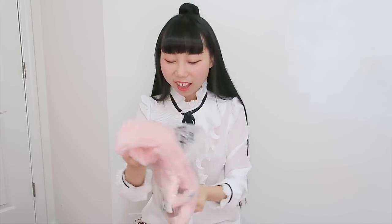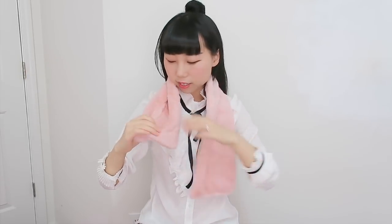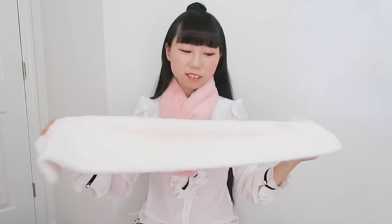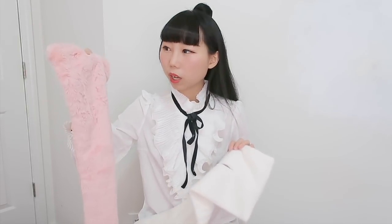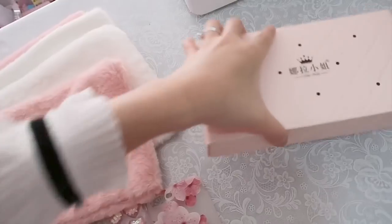I wanted this fuzzy scarf for a long time. Wow, it's as soft as my blanket — super soft! Very pretty color, and it has a hole so you wear it this way. Perfect for wintertime. I got another color too — it's the same style just a different color. The pink one feels even softer than the white one. Fuzzy material, very soft — adorable! I love it!